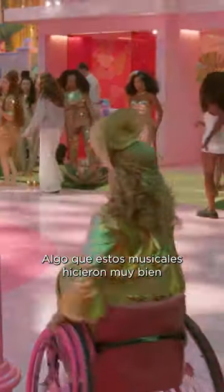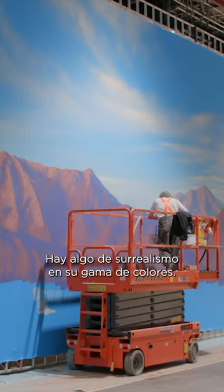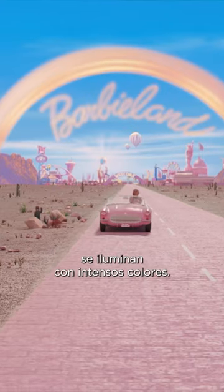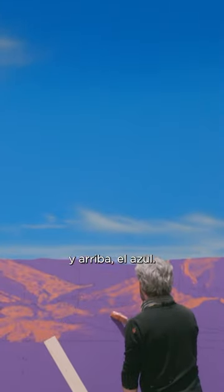One thing that those soundstage musicals did so well were beautiful artificial skies. There's a sort of surrealness of the gradation of color. We're getting a blue sky, painting white clouds on it, and when you light them you can push them into intense colors — pink and orange from the bottom, blue from the top. You can really go expressionistic with it.